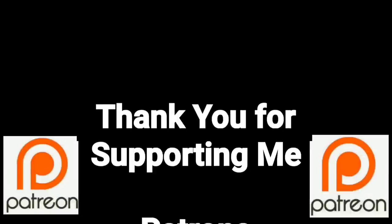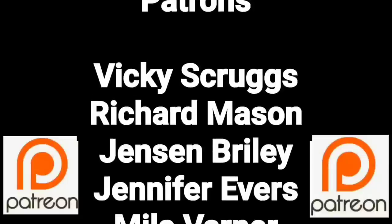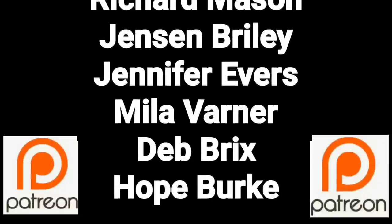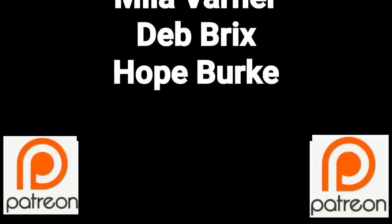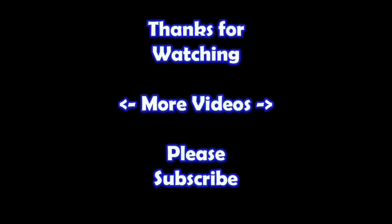You guys are a true blessing in my life. Thank you so much for helping me put this content out there. If you'd like to join these great people, please consider supporting me through my Patreon page — check the link below. Thanks for watching, I hope you learned something. If you'd like to watch more videos, click on them here. And if you'd like to learn more about the reseller world, subscribe to my channel and check out my other videos.